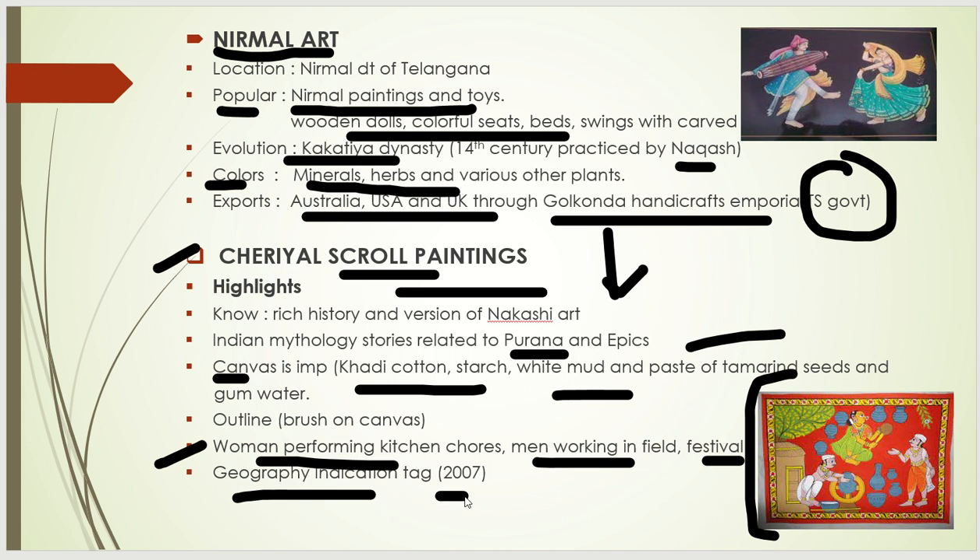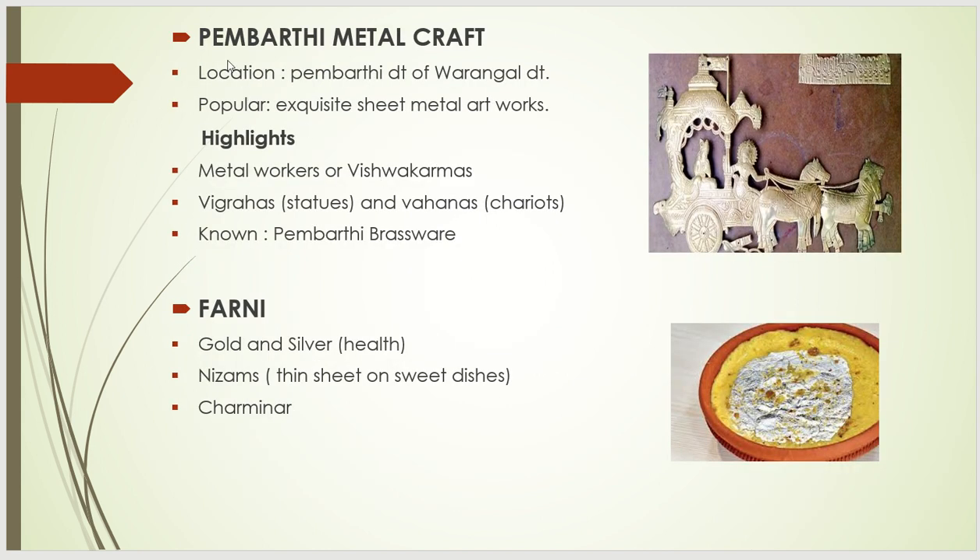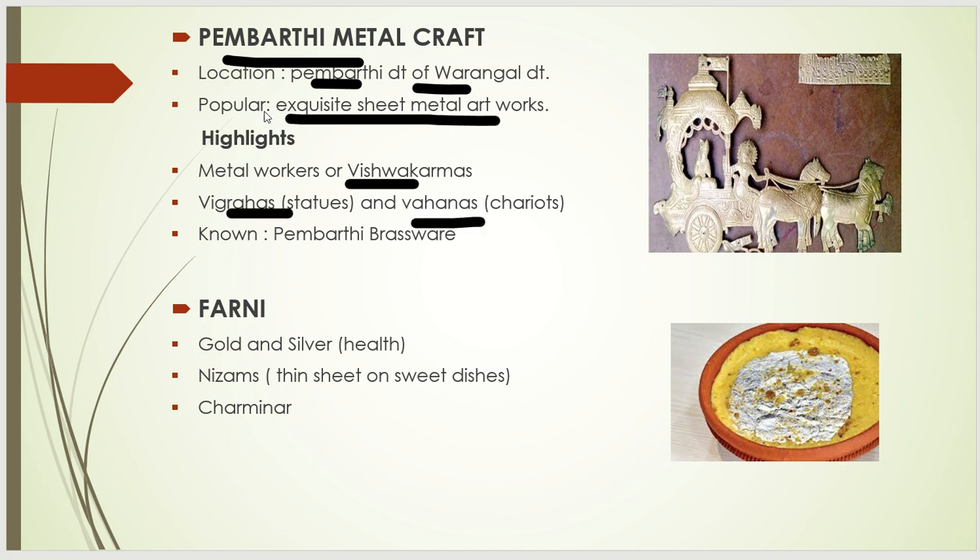The next is Pemberthi metal craft. It is located in Pemberthi village, Warangal district. It is famous for sheet metal artworks. The artisans are called Vishwakarmas. It exists in two forms: Vigrahas like statues and Vahanas like chariots. Pemberthi metal craft can also be known as Pemberthi Brassware.